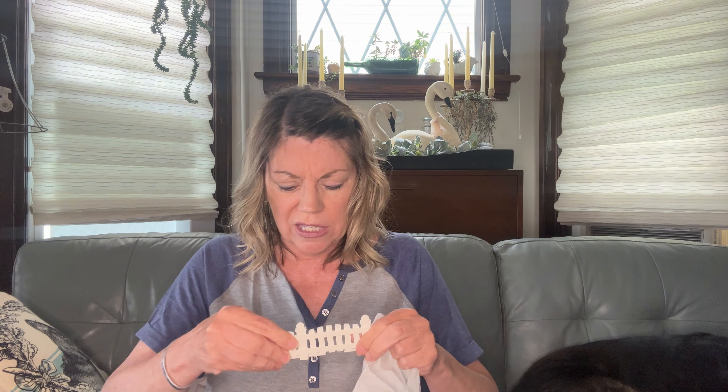Oh man, there's something else in this box I didn't even realize! It's some fencing for Christmas villages — actually there are two pieces of fencing in there. Didn't even know they were in there! Oh, and a Jordan Marsh box — I remember Jordan Marsh, whatever happened to them.